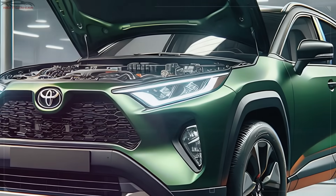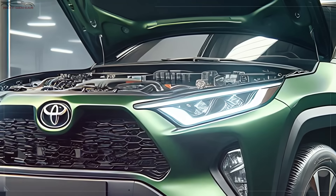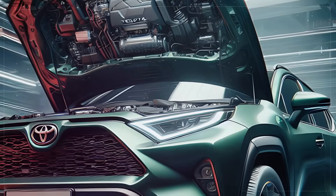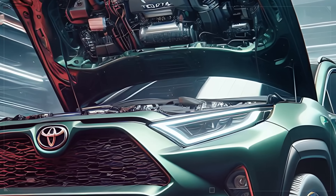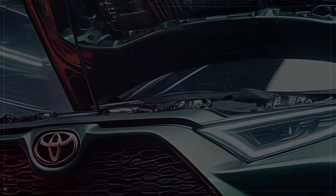To wrap things up, the 2025 Toyota RAV4 Hybrid brings together everything you'd want in a modern compact SUV. With a bold exterior, a high-tech, comfortable interior, and Toyota's renowned hybrid efficiency, this SUV is built to make an impact.